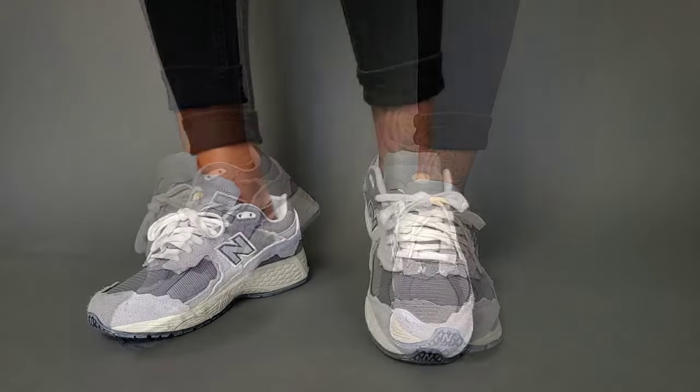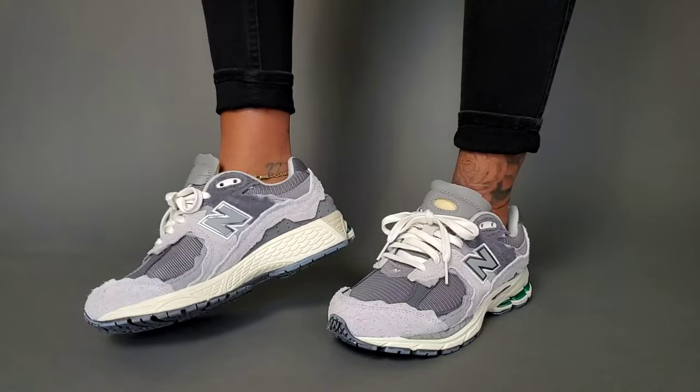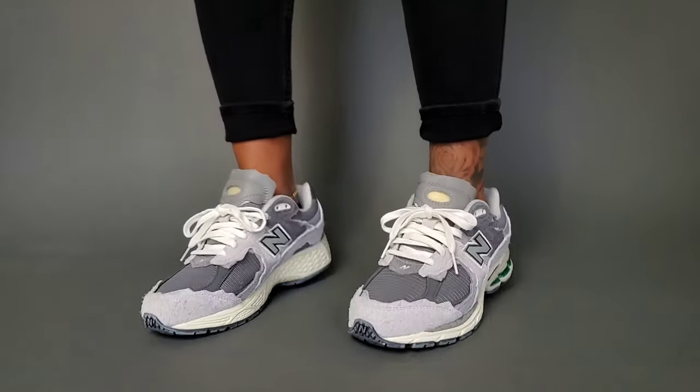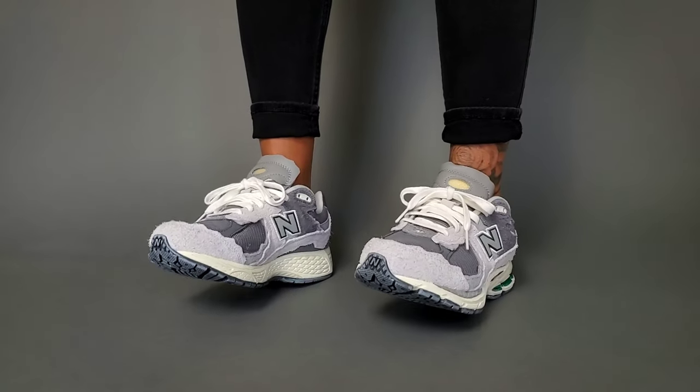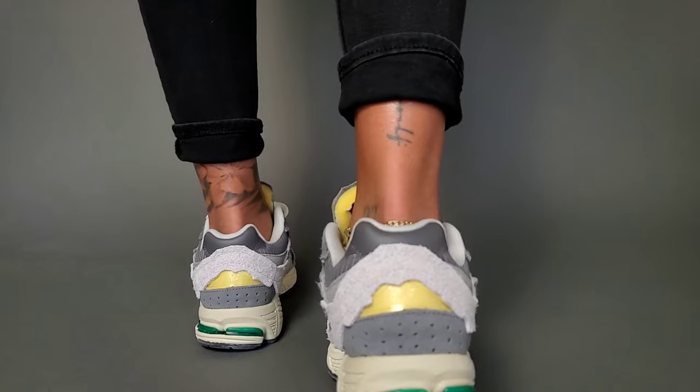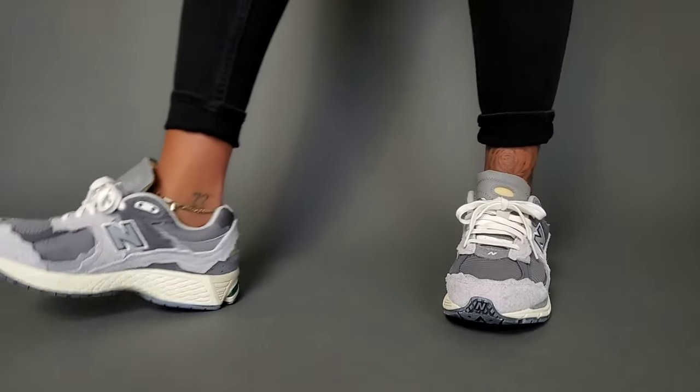I love the gray tones all over. The 2002R Refined Future delivers — it is beyond comfortable. I definitely give it a nine, nine and a half out of ten. I went true to size, so I'm wearing a six and yes, I'm wearing socks. I've gone true to size with every 2002R for a perfect fit.